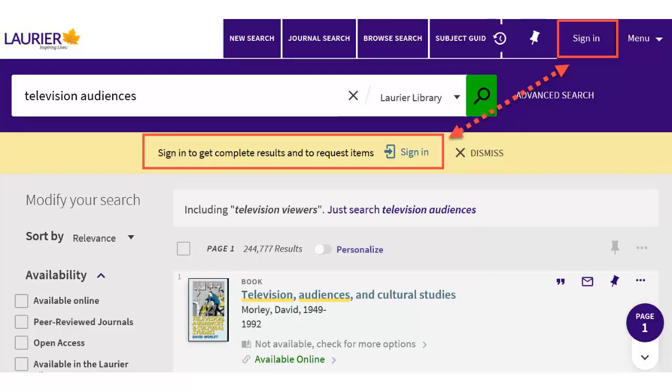Like Primo, you need to sign in with your Laurier network login to place a request. You can use the links at the top of the page.